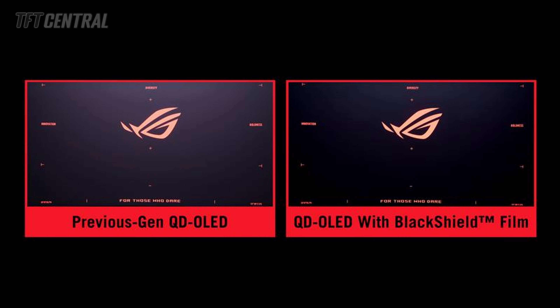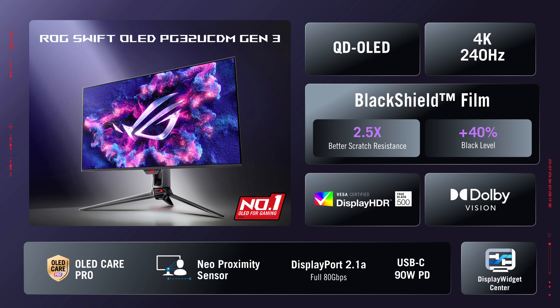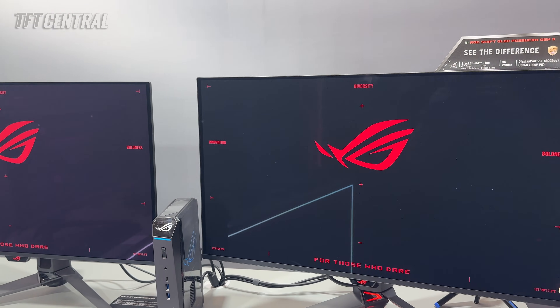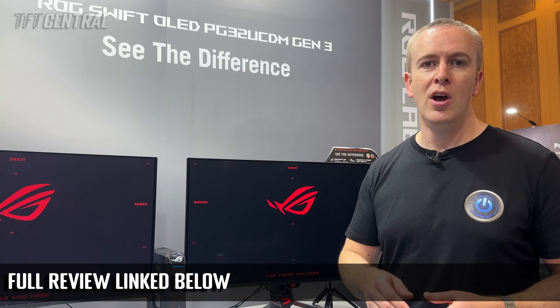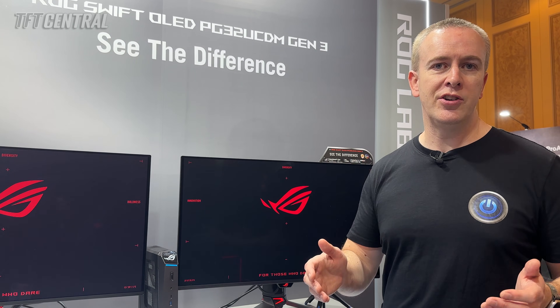The Black Shield Film is designed to improve black depth as well as panel hardness, updated from 2H to 3H for two and a half times better scratch resistance. Many other specs remain the same as the original model, though this does have DisplayPort 2.1 connectivity with UHBR 20 speeds, their latest OLED care features with Neo proximity sensor, and higher power delivery from the USB-C port. This model is releasing in Q1, and we've already featured a full review on our website covering all the differences compared with the original and Gen 2 models.